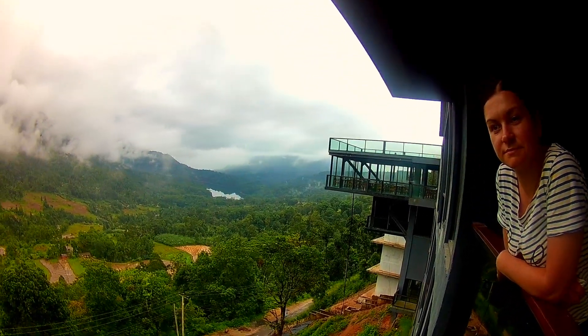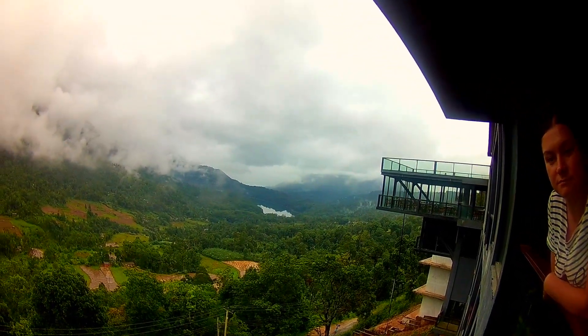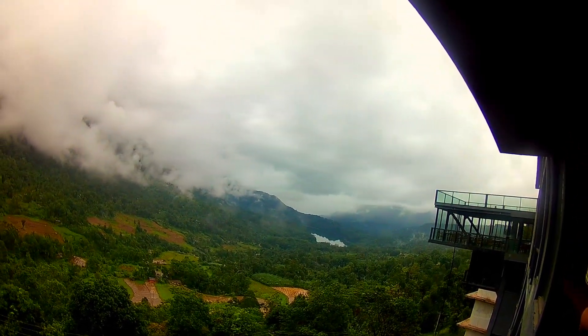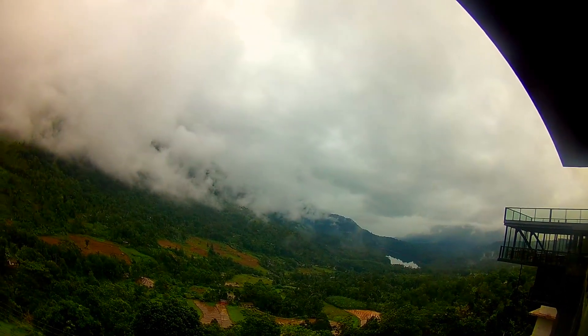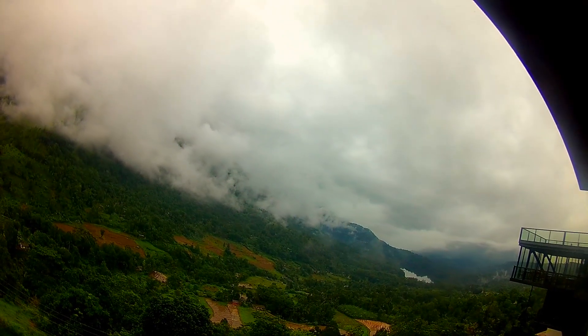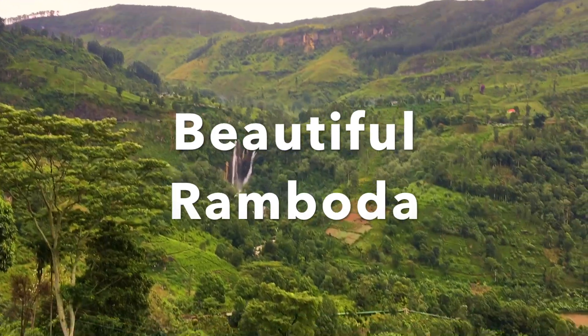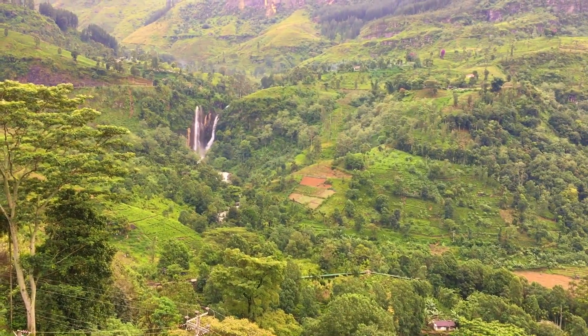You can see the view from our room. The nature is just beautiful in there. It's ever so green. You can see the paddy fields in the bottom, and to the right it looks like a cloud but actually that is a lake. Here you can see the waterfall that you can see from the room.